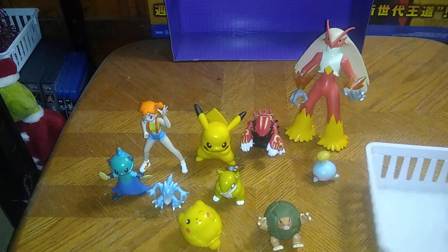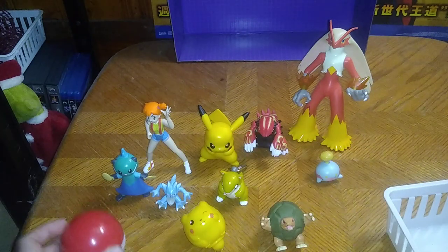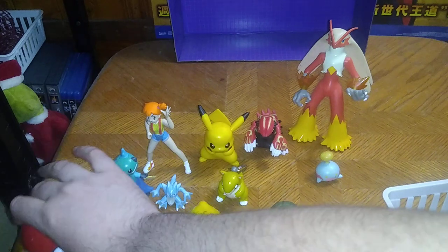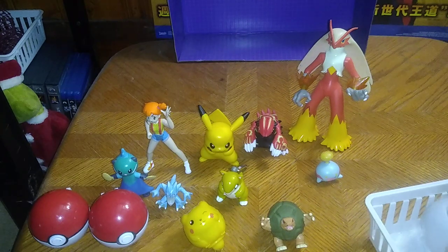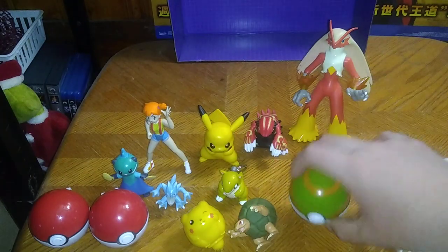We got quite a few Pokemon action figures themselves, and we got some Pokeballs — classic Pokeballs, two of them. And another version of the Pokeball — I forget what this one is called.